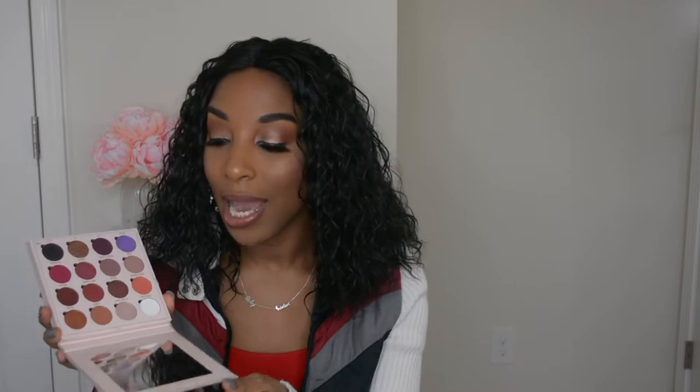This palette is honestly like my perfect palette. It's not patchy, not powdery, everything blends out nicely, it's super pigmented. Definitely check it out — you can get it at Target or their website.